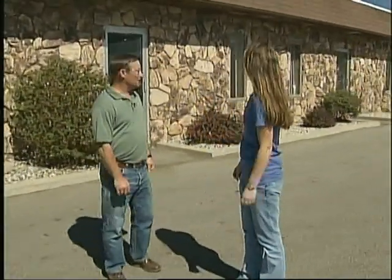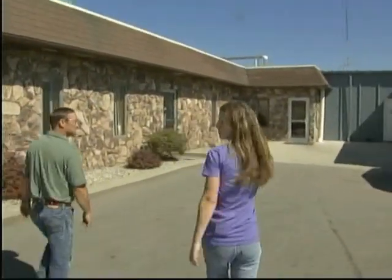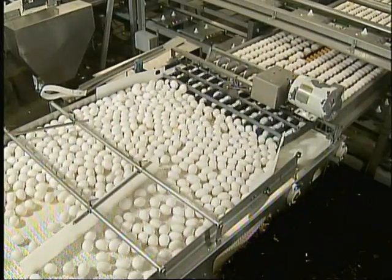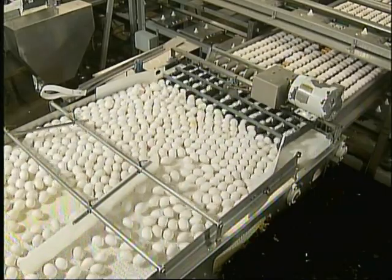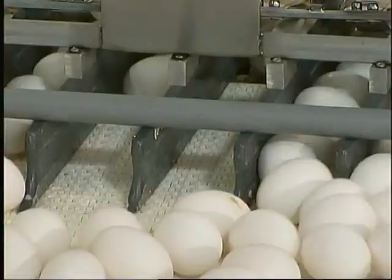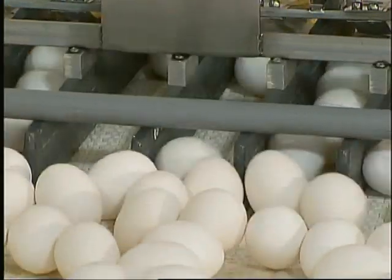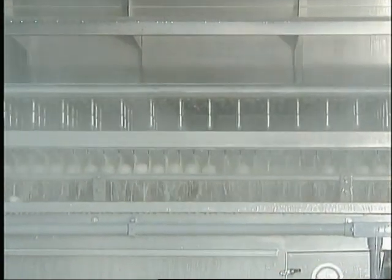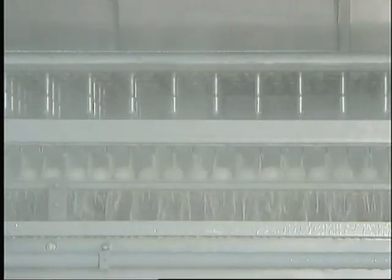This is the shell egg processing facility, where all the eggs come from the farms. They process about 1.8 million eggs a day here — about three times what they used to process 30 years ago. This machine does two things: it rotates the eggs so they're all in the same position throughout processing, and it washes them, using a specialized solution of water and soap to clean and sanitize the eggs. The water temperature is about 106 degrees Fahrenheit.